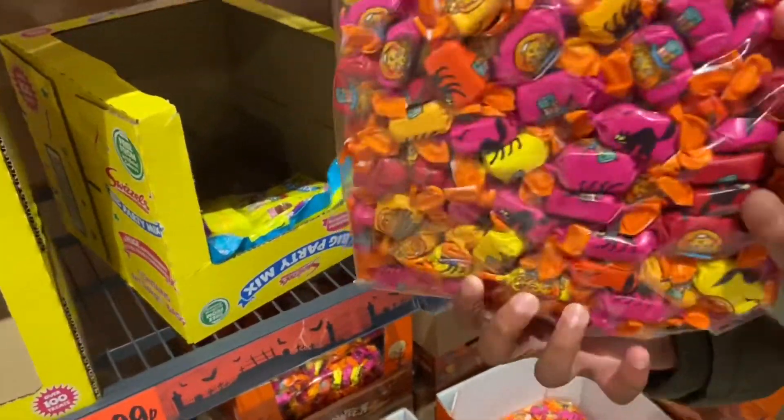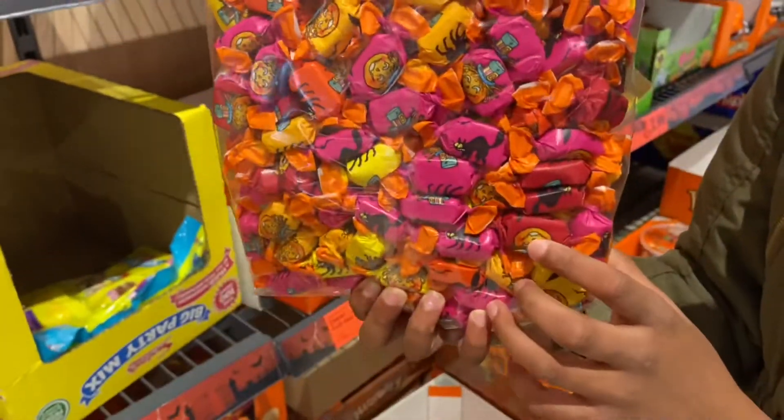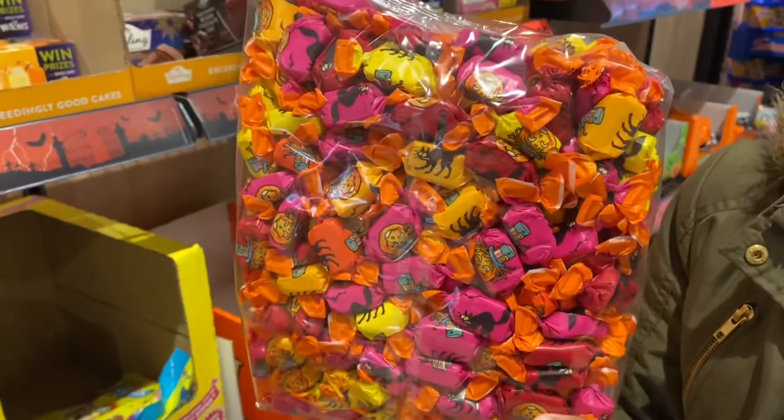Wow, all these sweets. They mostly give them to the kids who come — mostly these type of small little candies to the trick-or-treaters.